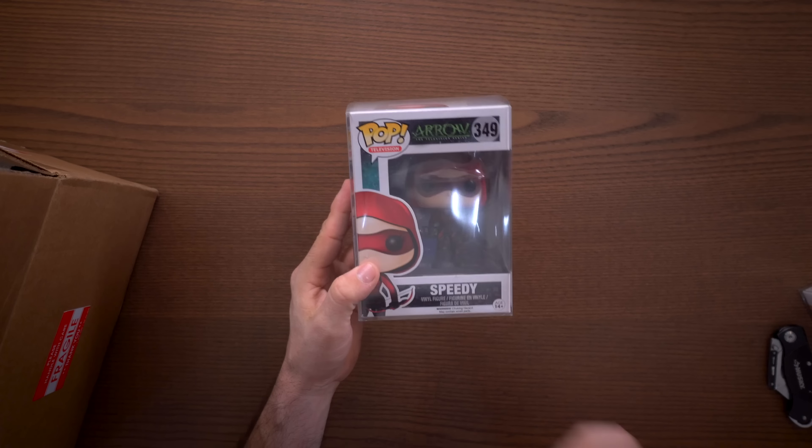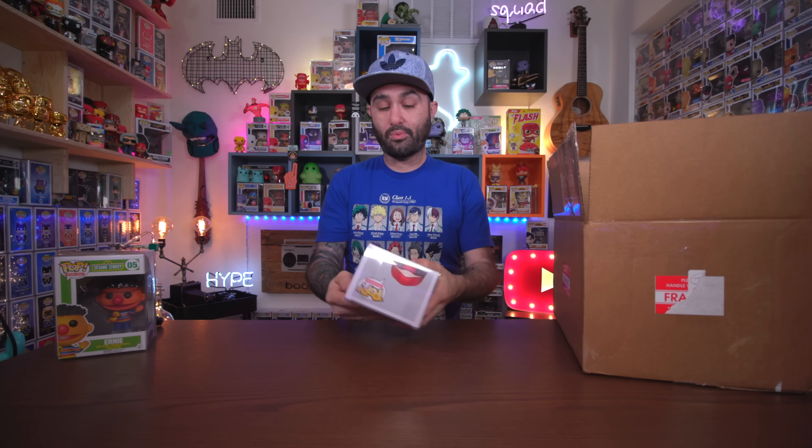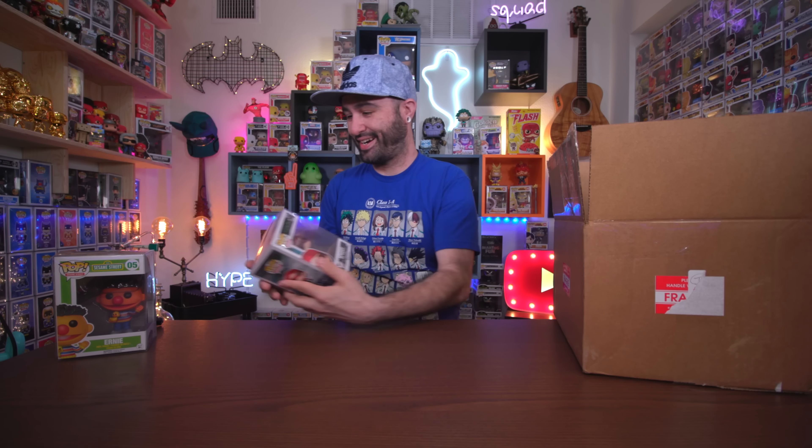Let's get on to the next one and see what else we have. Oh, Speedy! This is awesome. Long story — I actually had a Speedy that was out of box. I didn't pick one up in box and couldn't remember how I ended up with it, so I really really wanted one in box for my Arrow collection. And now we have it right here — good old Speedy.